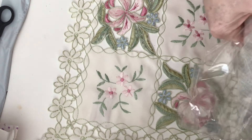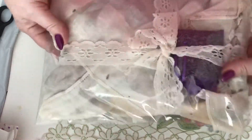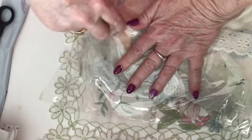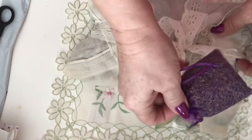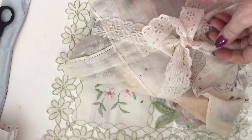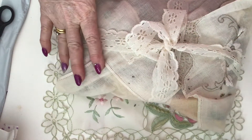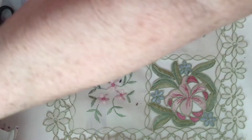Oh, it smells heavenly — just lavender on it. I wish I had the smell of it for you! Now that's been in there a year and you'd want to smell it — it's gorgeous, absolutely gorgeous.